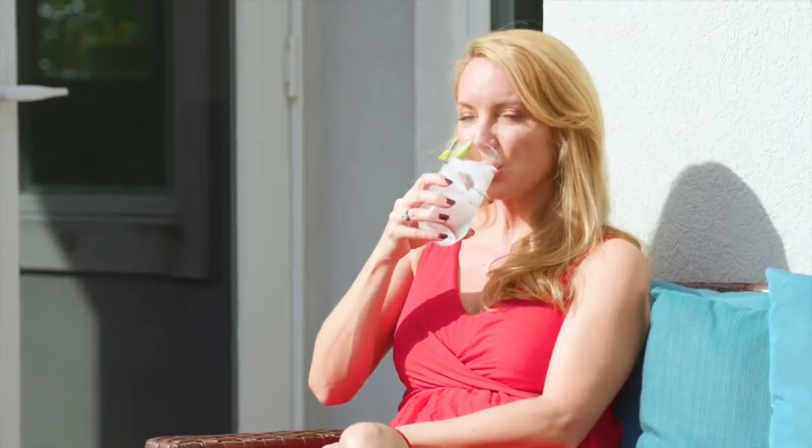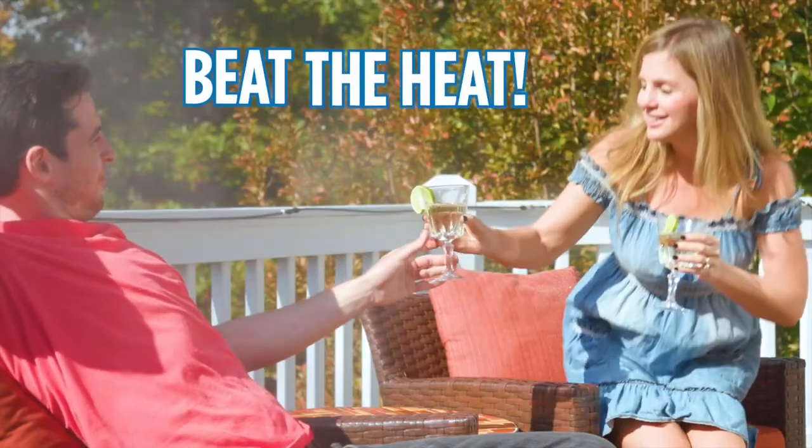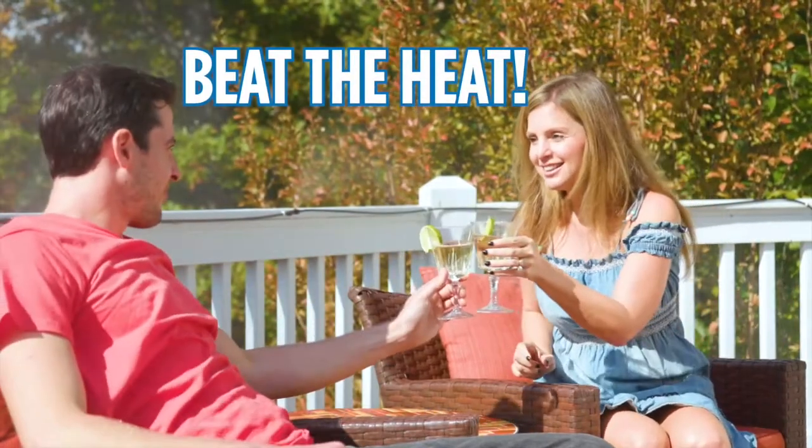Relaxing outside is a real treat, but when it gets too hot, you can overheat. Fans just blow hot air your way. Air conditioners are too expensive to run all day. Now there's a better way to beat the heat.